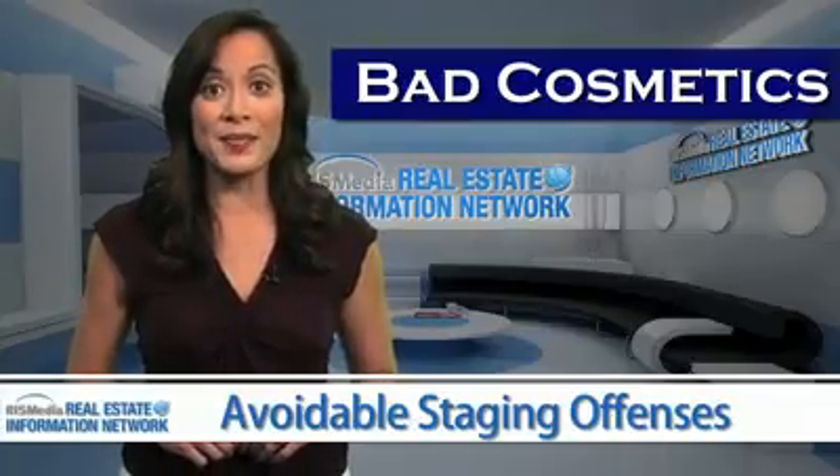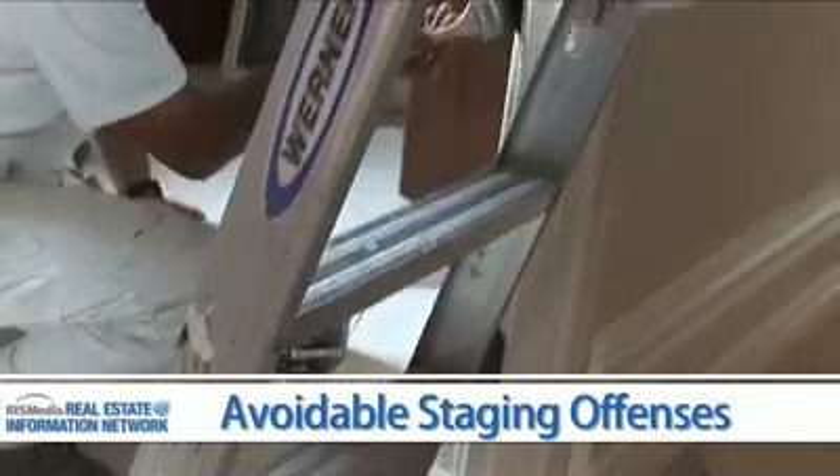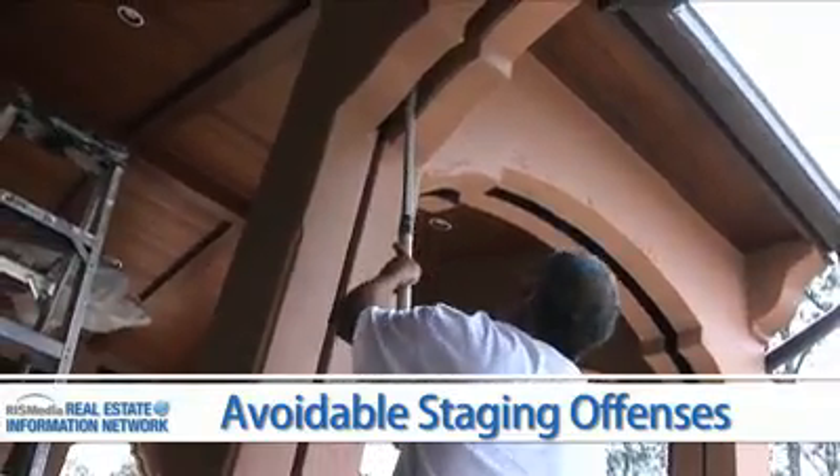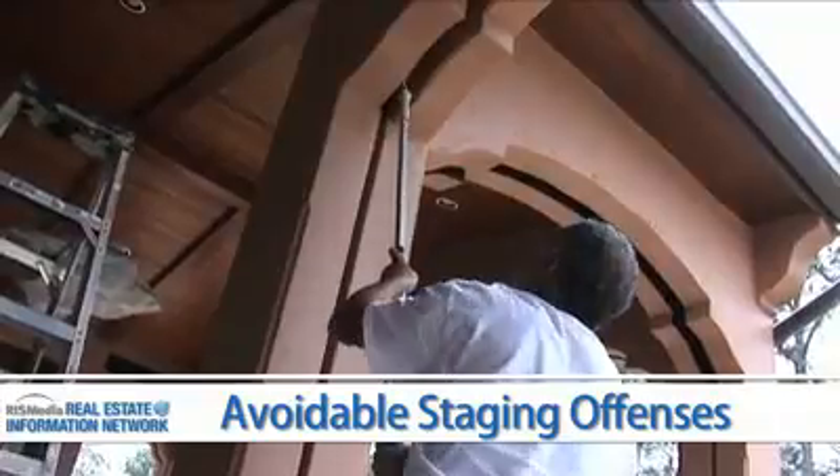Bad cosmetics. This is the number one mistake people make when staging their house. A fresh paint job throughout is the best investment when selling a home. Consider having a professional color consultation to make sure the paint colors chosen are suitable. If in doubt, keep it neutral.